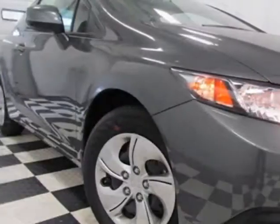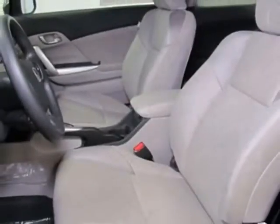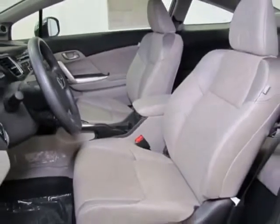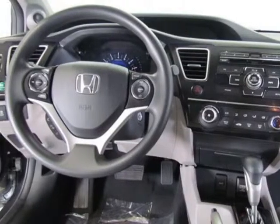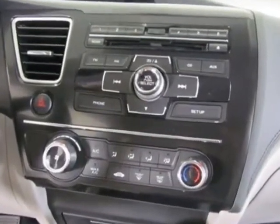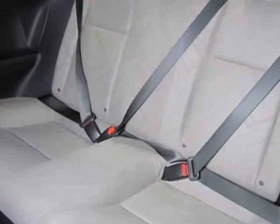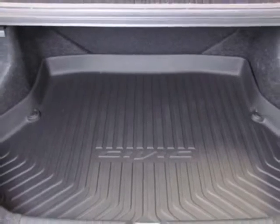This Civic Coupe boasts a 1.8-liter in-line-four engine and has a 5-speed automatic transmission. Additional options for this vehicle include power locks, CD player, cruise control and passenger airbag. Call 888-832-0844 or email our friendly sales staff today to schedule a test drive.